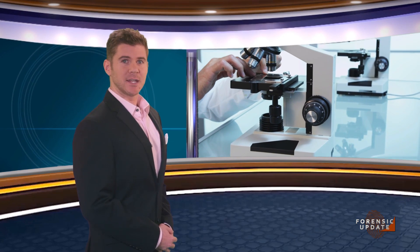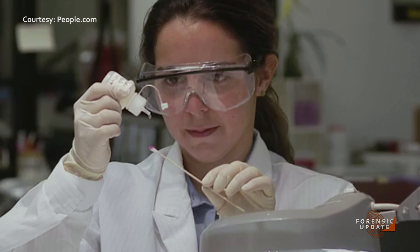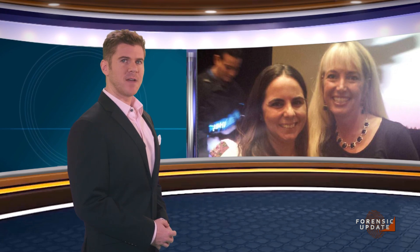Laboratory personnel work on case after case, rarely meeting the people behind the file. That changed for NFSTC's forensic biologist, Lisbeth Colon, at the International Symposium on Human Identification in September. In 2002, Lisbeth was bioscreening evidence in a rape case and found a DNA sample on the collar of the victim's shirt. Julie Weil, the survivor of that attack, has become an activist for rape survivors, and while speaking at the conference's panel on reducing the sexual assault backlog, she was surprised to learn the analyst who worked her case was in the audience. The sample Lisbeth found was the key piece of evidence needed to convict the serial rapist responsible for Julie's attack, and this year's conference was the first time the two met — a moment both said was incredible.